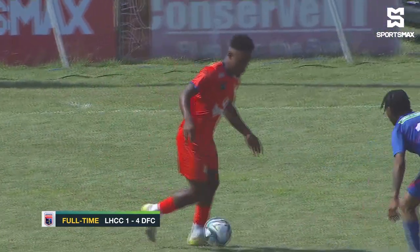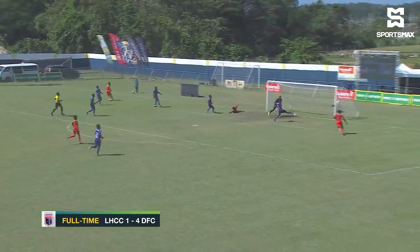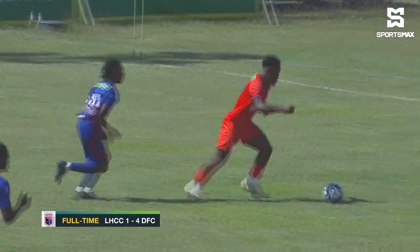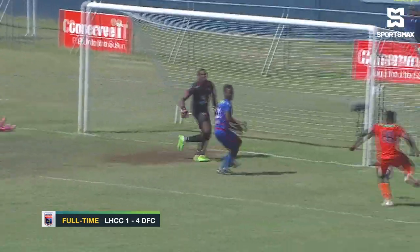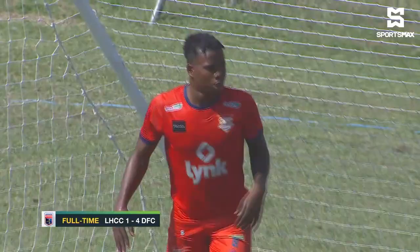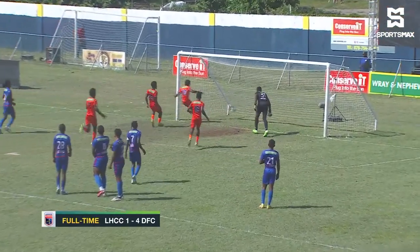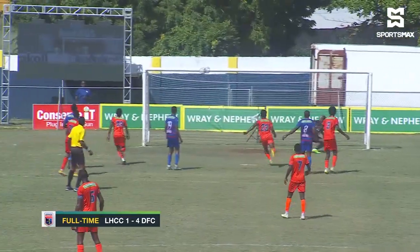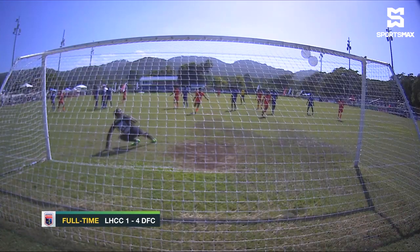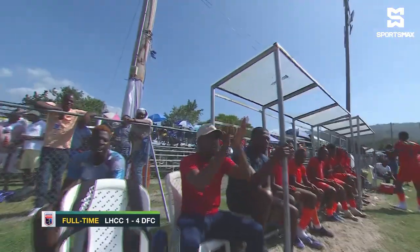Lyme Hall slowly but surely decided to commit more players forward and found their way back into the match. Marlon Tenneco at the back post couldn't put it on target, but they had better moments. Dario Stewart — the most senior midfielder and a player to watch — struck the ball, which deflected off the crossbar and bounced behind the line. Just like that, Lyme Hall were level: 1-1, Stewart after 65 minutes.